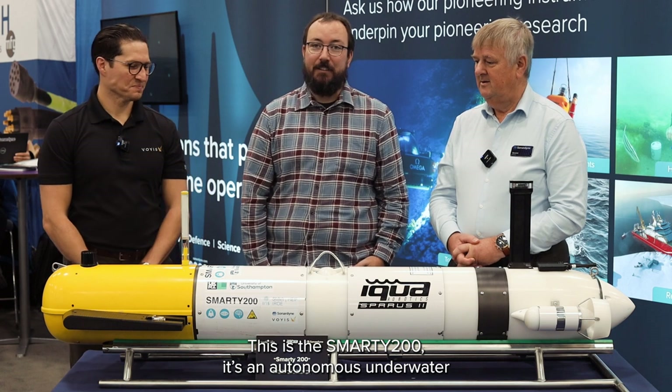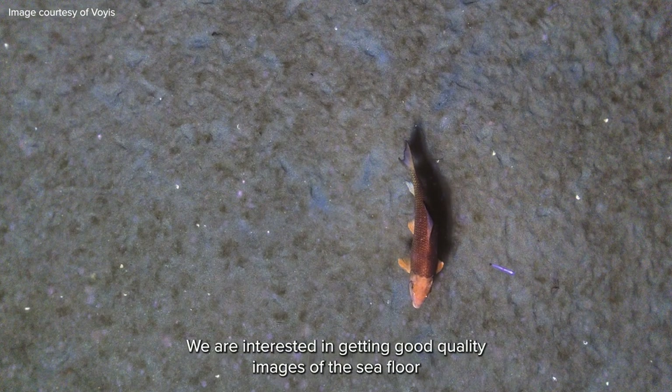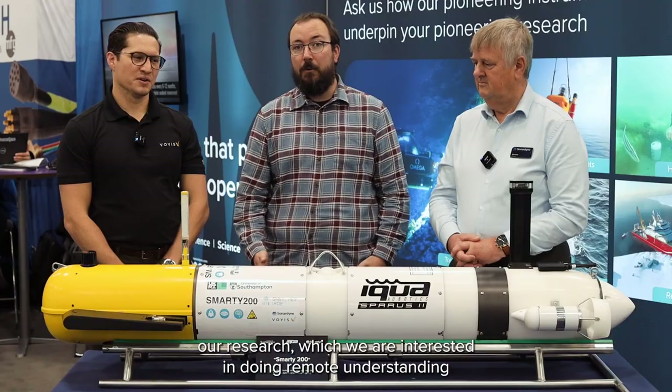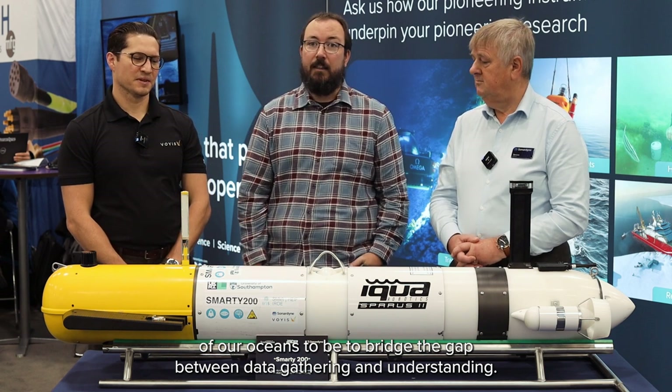This is Smarty 200. This is an autonomous underwater vehicle we use for underwater imaging. We are interested in getting good quality images of the sea floor as well as good localization of the vehicle to run our research, which we are interested in doing — remote understanding of our oceans — to bridge the gap between data gathering and understanding.